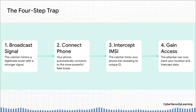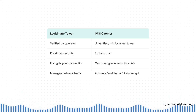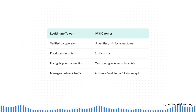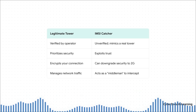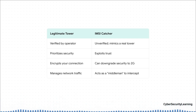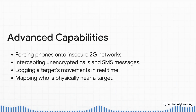Let's put these two side by side. On one hand, you've got the legitimate tower: it's verified, it cares about security, and encrypts your connection. But the IMSI catcher is totally unverified, doesn't prioritize security, and exploits trust. Here's the really dangerous part: it can actually force your phone to downgrade its security, often kicking it all the way back to the old 2G network. And 2G has notoriously weak, easily breakable encryption. It basically becomes this invisible middleman sitting right between you and the real network. And once that downgrade to 2G happens, the attacker's power level just skyrockets.